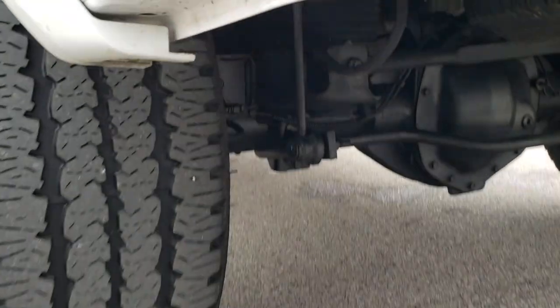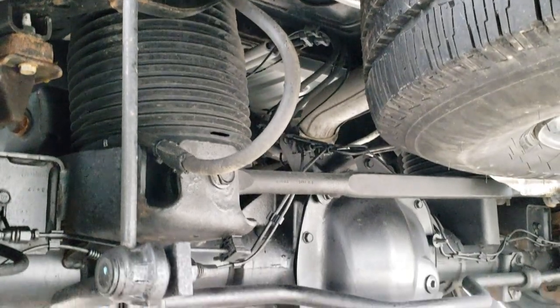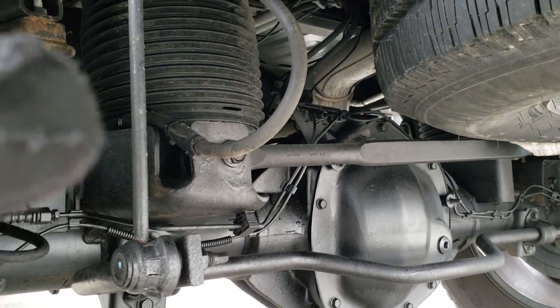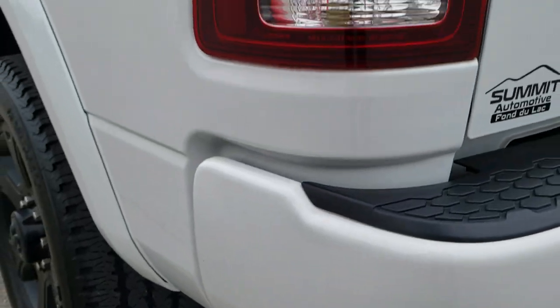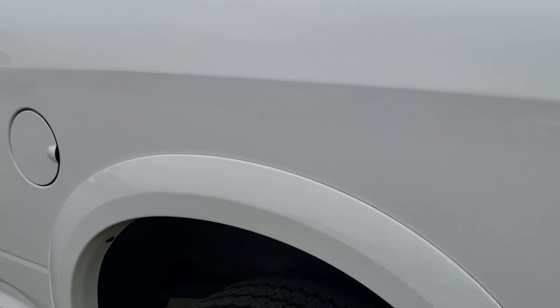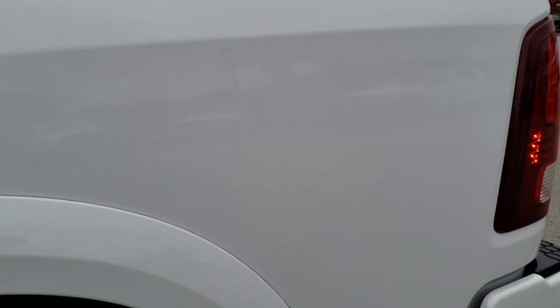The tailgate shuts nice and solidly. While we're back here, I want to show you the rear airbag shocks. This one has the auto-leveling suspension, so if you've got a really heavy load, it's going to pump up that rear suspension to keep your truck nice and level. It's a pretty neat feature — not every truck has it — and it's kind of an expensive feature too.